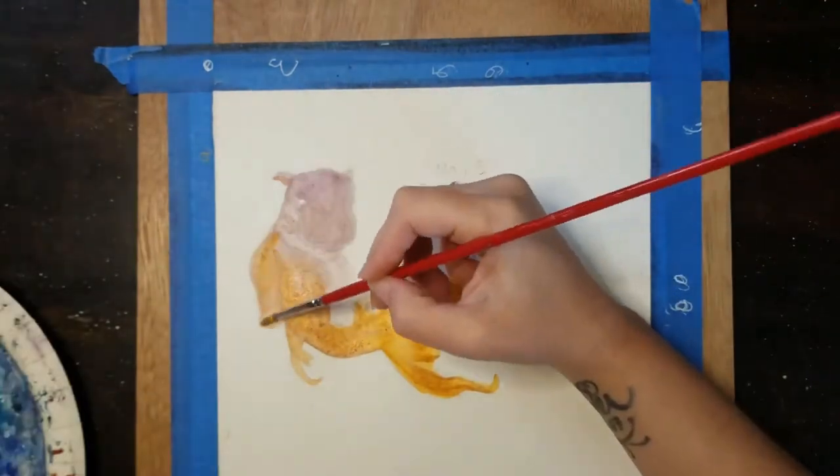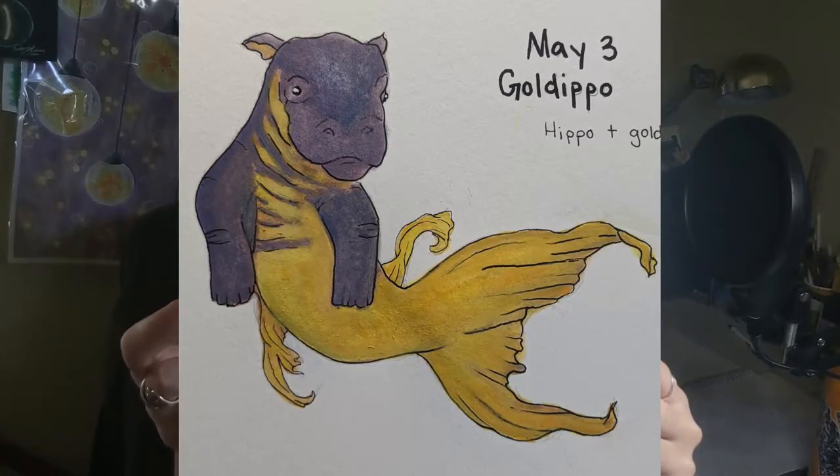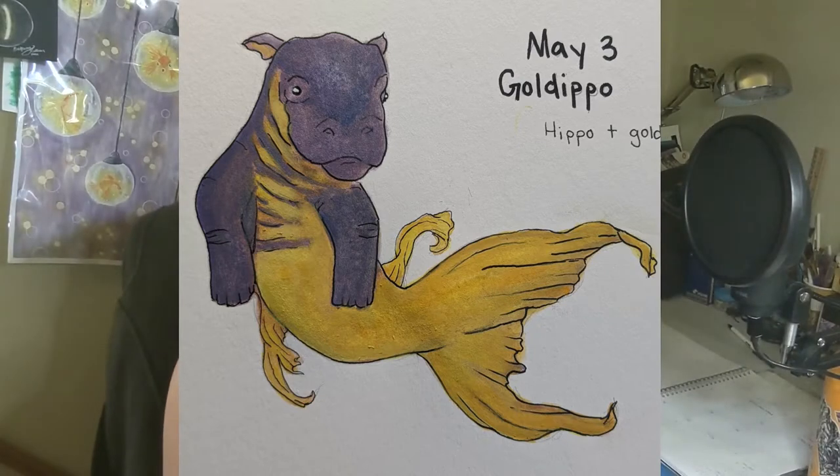And so I made my Gold Hippo. So even though my Gold Hippo was for the next day and I ended up doing one the next day, it worked out. May 3rd — the third day — I wanted to do a raccoon.